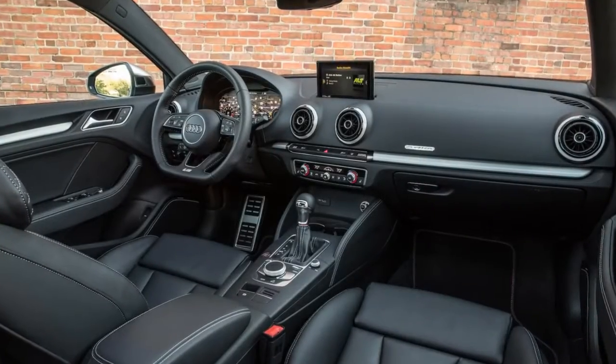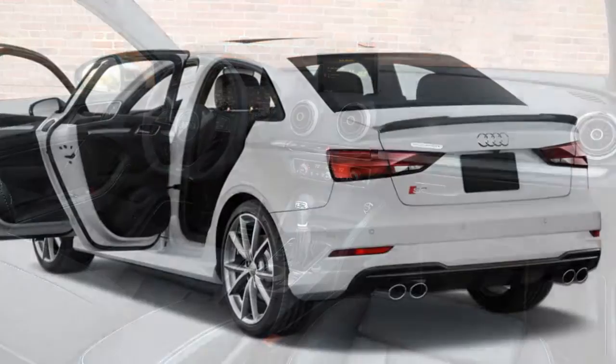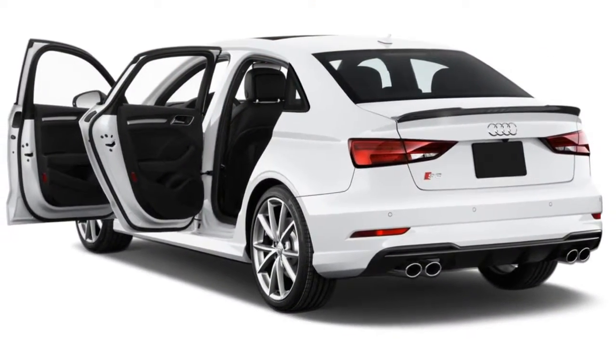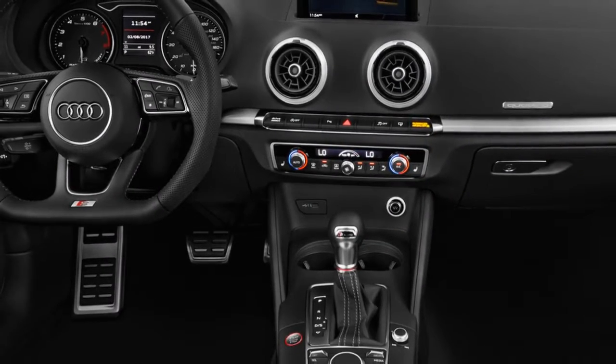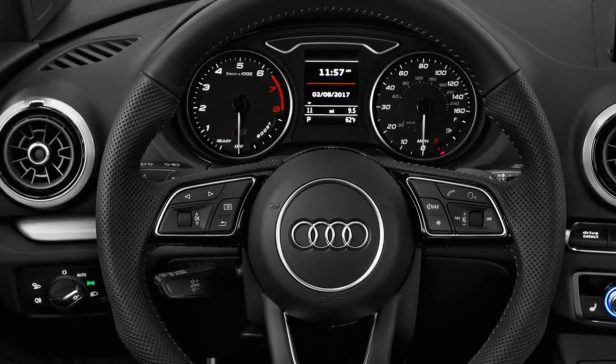The Audi S3 may start out as the relatively pedestrian Audi A3 sedan, but it has some performance upgrades that bring spice to the party. Offered in both Premium Plus and Prestige trim levels, it shares its engine with the Volkswagen Golf R, and can be looked at as a more luxurious sedan counterpart to that hot hatch.